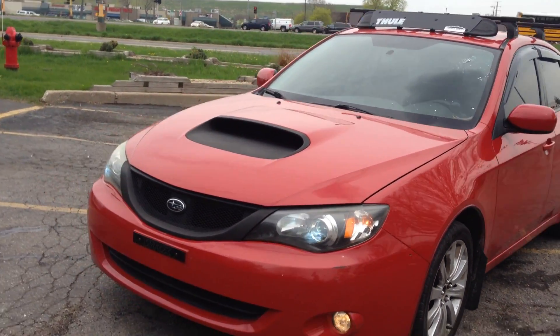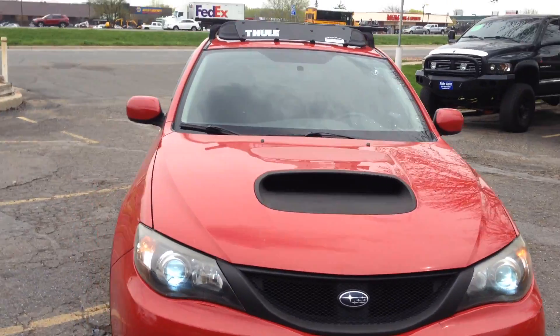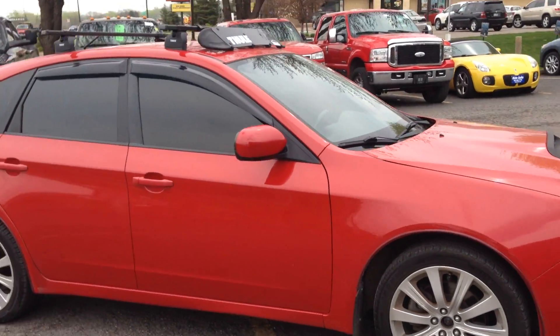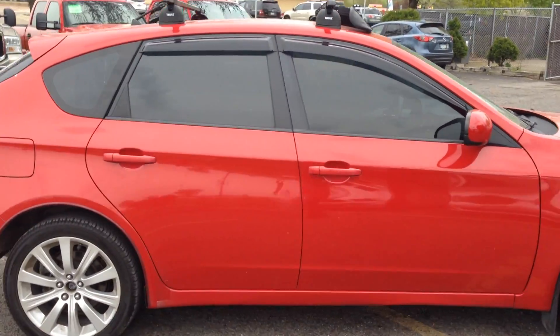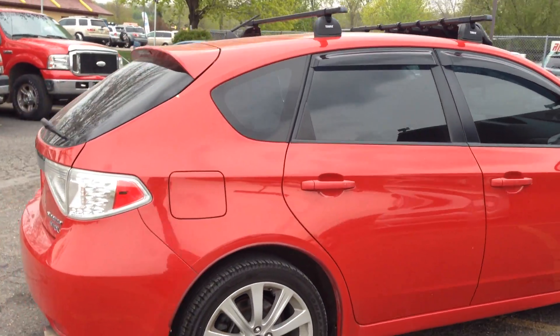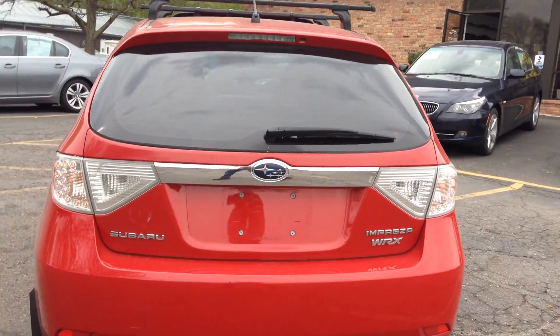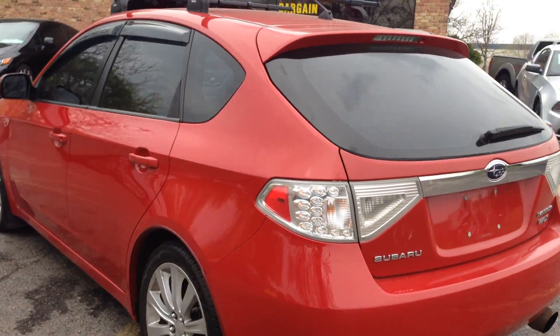Incredibly clean is this new body style 2008 Subaru Impreza WRX out of Texas. This vehicle hasn't seen salt, and you could really see it in the paint. Extremely clean vehicle, all original paint, clean title. Bone stock with the exception of a few modifications I want to point out.